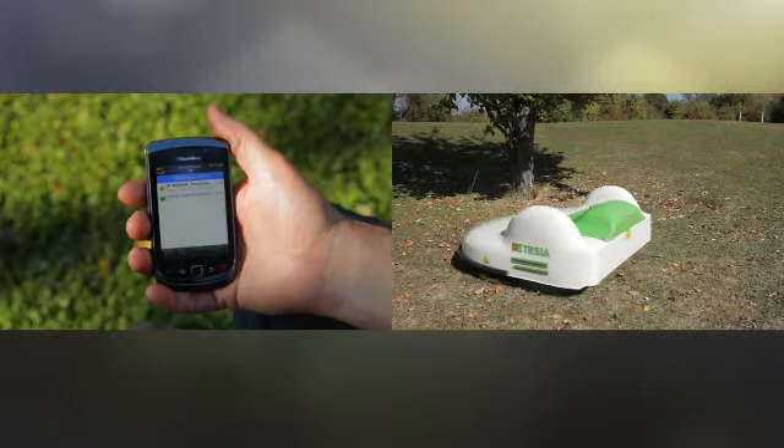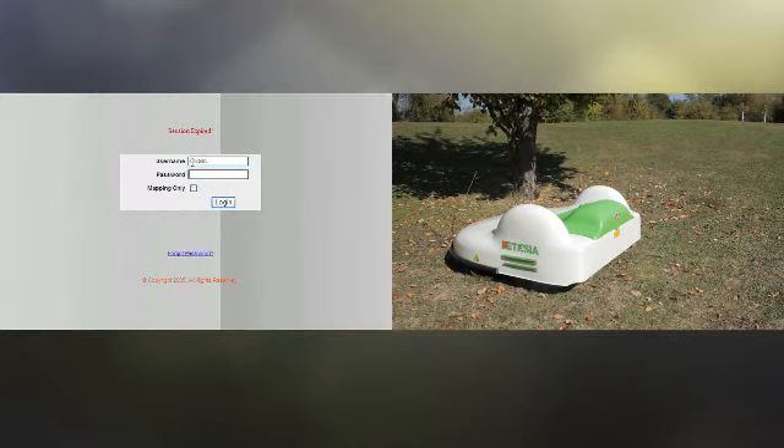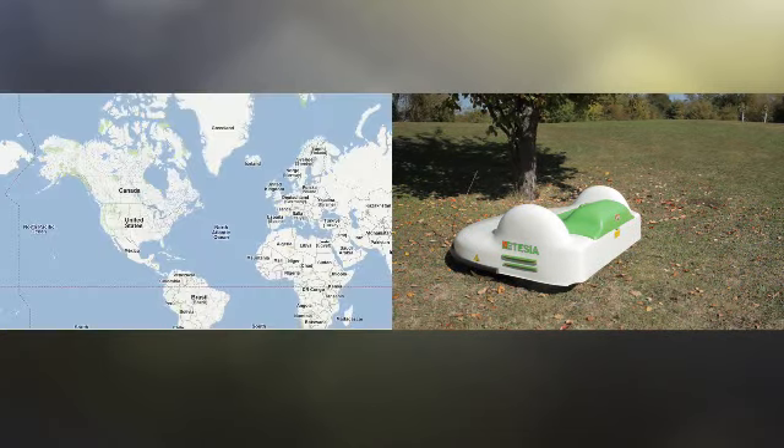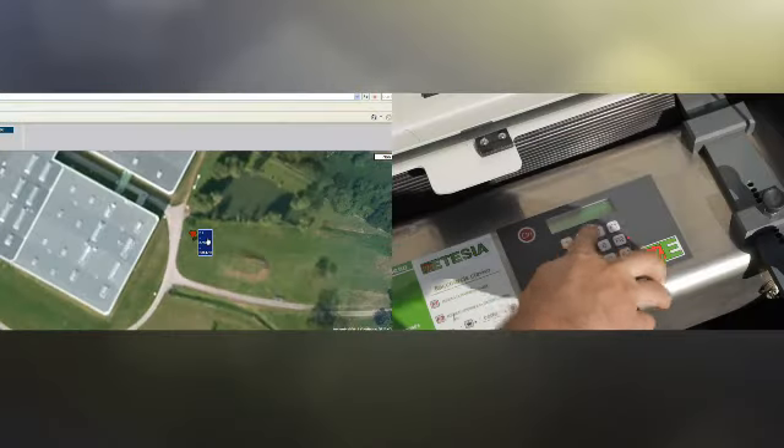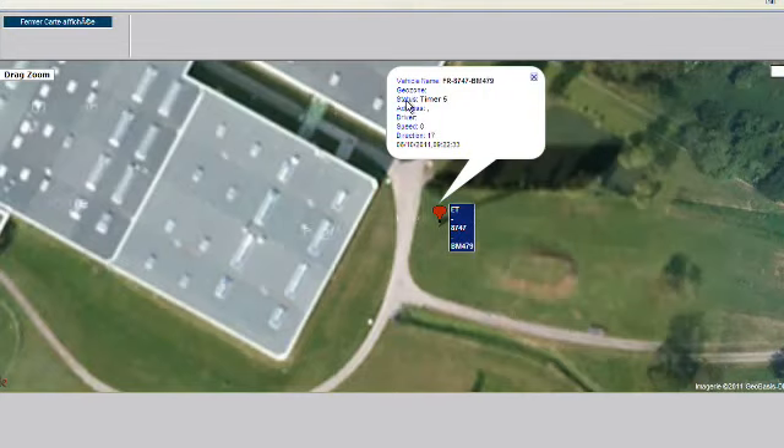If any incident does occur, the ET mower sends you an SMS alert message indicating its position. A personal security code and geo-localization dissuade potential thieves.